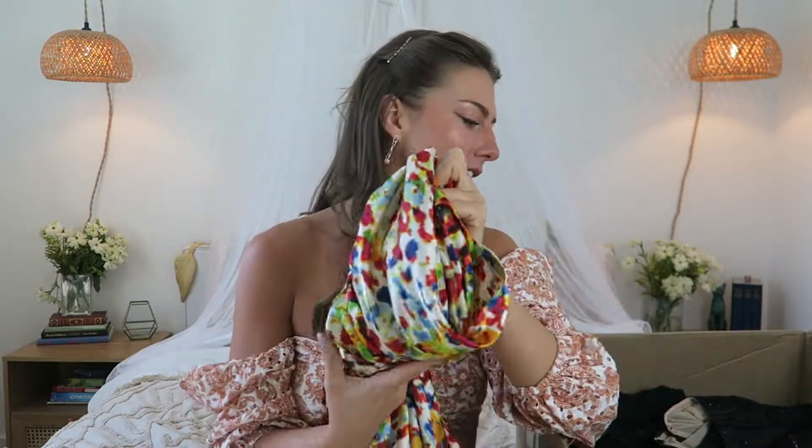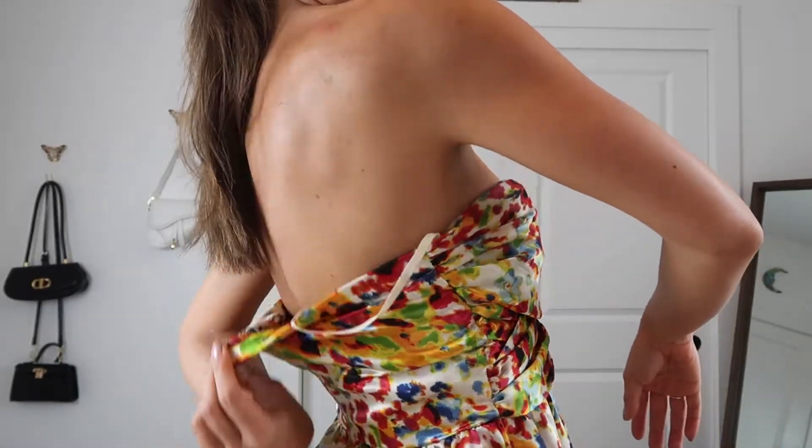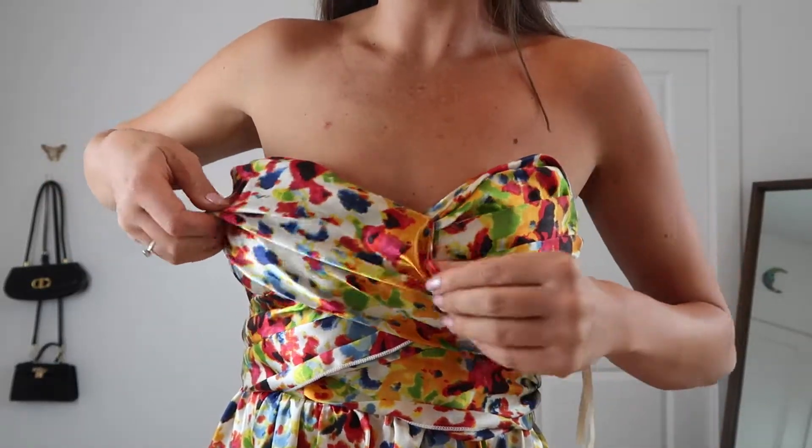I went on ThredUp to look at the return policy, and I think this is the only thing I would return. I'd either have to pay $10–11 for a return shipping label or return it for free with store credit. Since it was rather inexpensive — about $15 to $20 with my coupon code — I figured I'd just keep it and treat it as a fun DIY project.